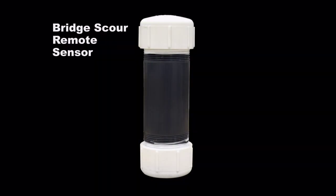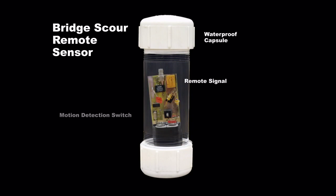The bridge scour remote sensor, invented at the University of Pittsburgh, allows for continuous monitoring, aiding bridge inspectors in quickly assessing the safety of a bridge after a storm.